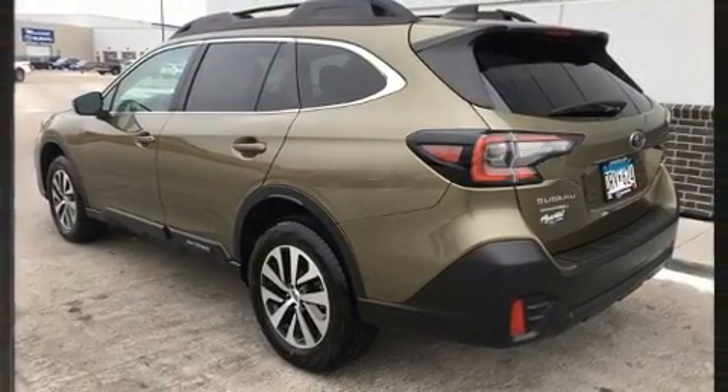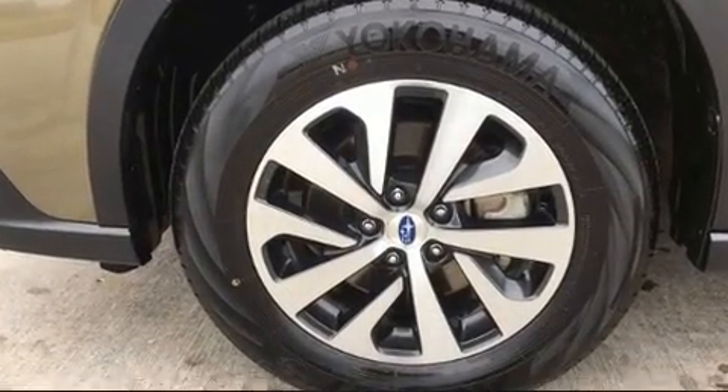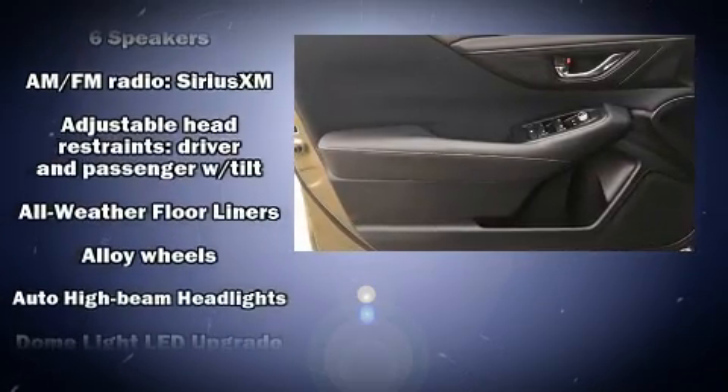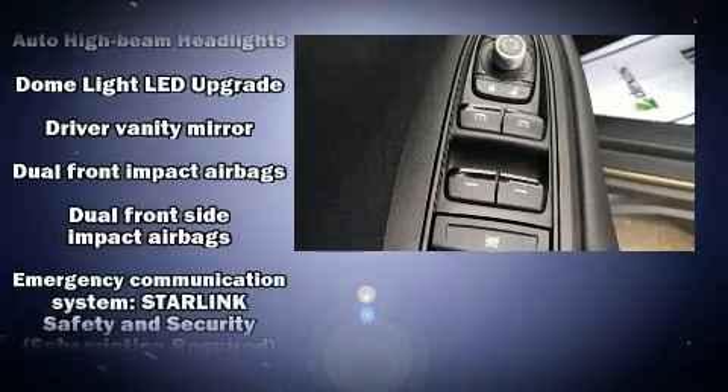Additional features include a roof rack and cruise control. Subaru ensures the safety and security of its passengers with equipment such as front side-impact airbags, ignition disabling, an emergency communication system, and four-wheel disc brakes with ABS.